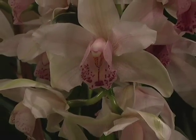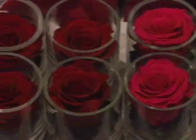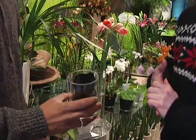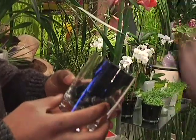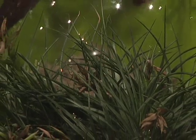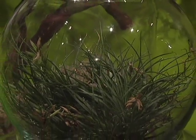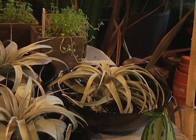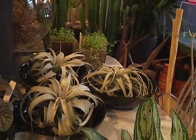Harlem Flo doesn't stop at florals. They have houseplants and other items that will stand the test of time, like this black rose — it's a real rose that is freeze-dried and then dyed, so it will last forever. Some people come in wanting something that helps clean the air. They also have air plants that don't require any soil or container; you can place them on a table or on the wall and they will live and thrive.